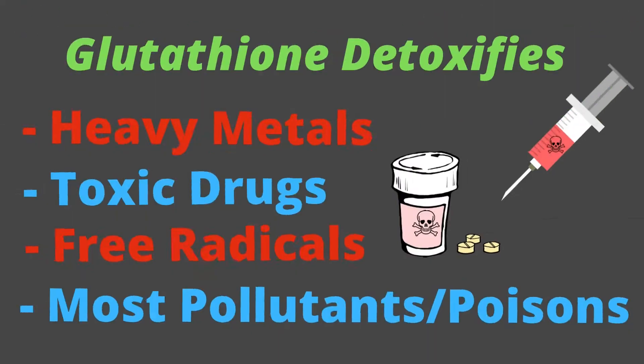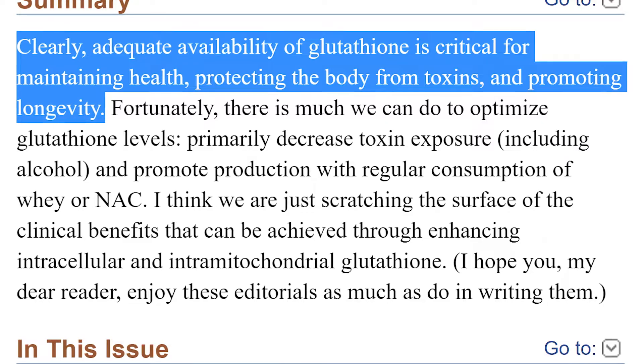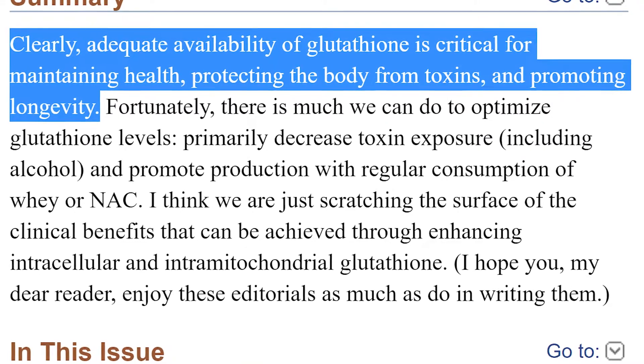Glutathione is the body's master detoxification molecule, able to detox free radicals, heavy metals, drugs, and other poisons. It's so important to our health and well-being that cell levels are now becoming an important predictor of our lifespan.